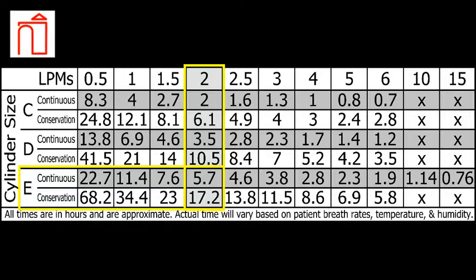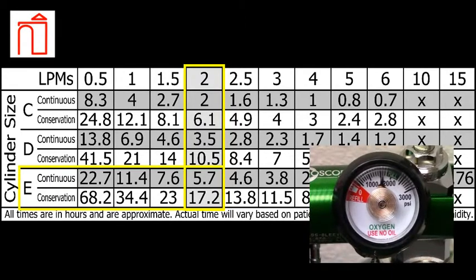Many other factors including temperature, humidity, and patient breath rate will affect these times as well, so be sure to pay close attention to the regulator's contents gauge throughout the day.